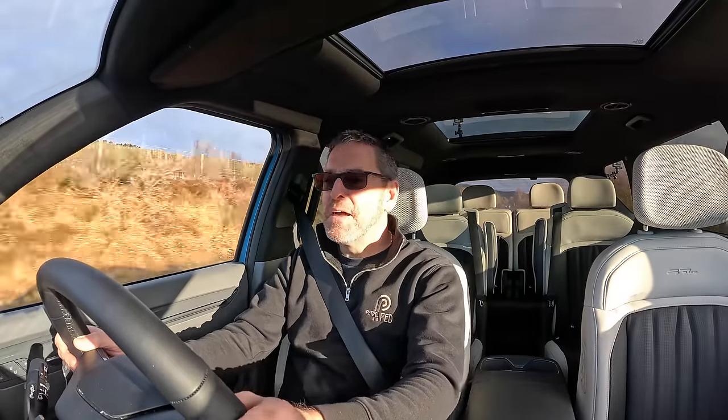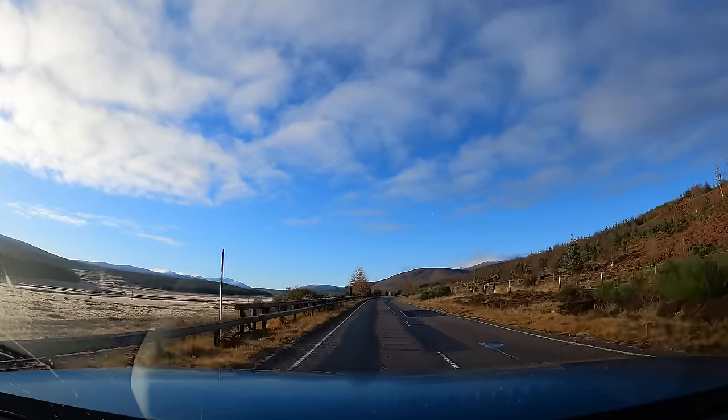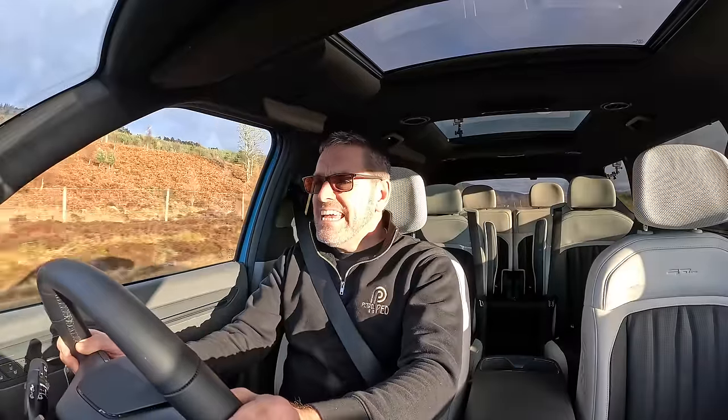That view is certainly worth the flight. Hey guys, welcome to PetroPed and welcome to Scotland. And welcome to the Kia EV9.